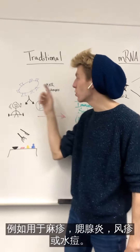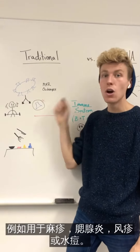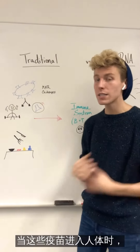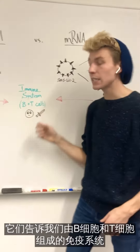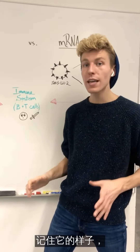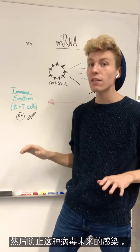You can think of these vaccines such as those used for measles, mumps, and rubella, or for chicken pox. When these vaccines enter our human bodies, they tell our immune system, composed of B and T cells, to destroy this foreign material, remember what it looked like, and then be on the lookout for any future infections.